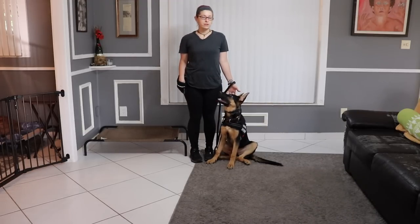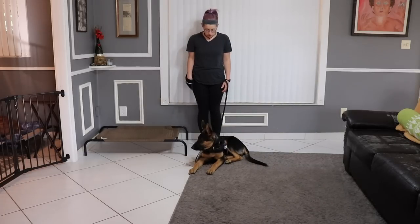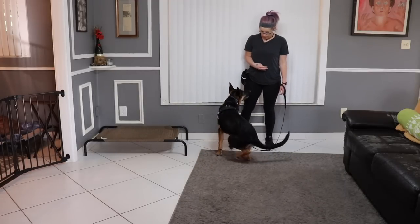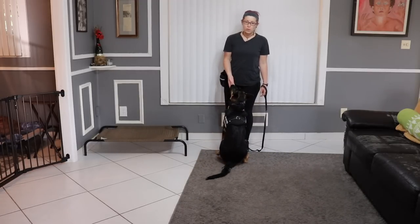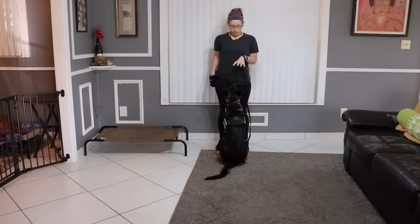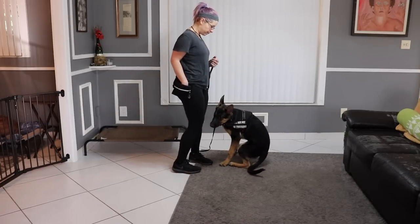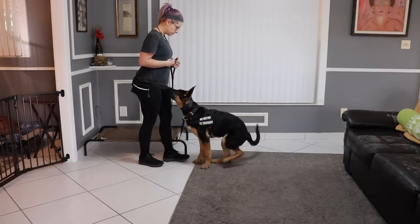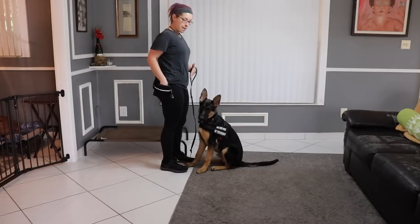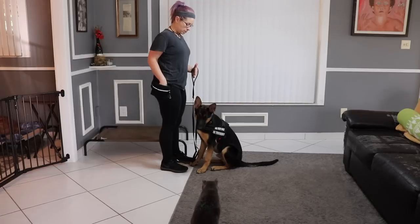What I want to start with is just some positioning - I try to do positioning like every day. So can I get started? Great, 'here.' Yes. 'Here' is the command and this is the position I want. Let's see if he'll do it again so I can see a little bit better. 'Here.' Yes. Now eventually I'm going to ask him to be closer - I'd like him to be right up under my belly button, really close.